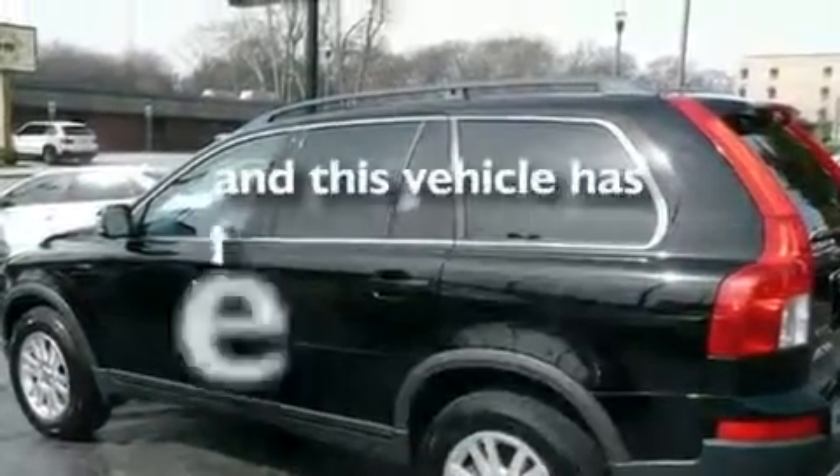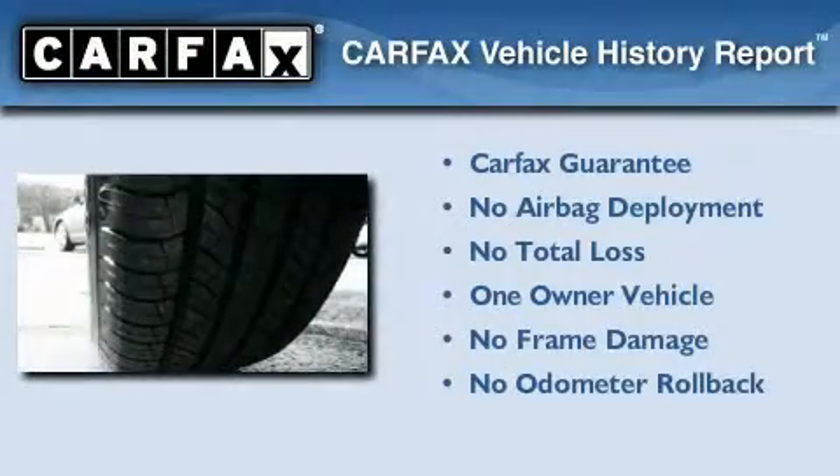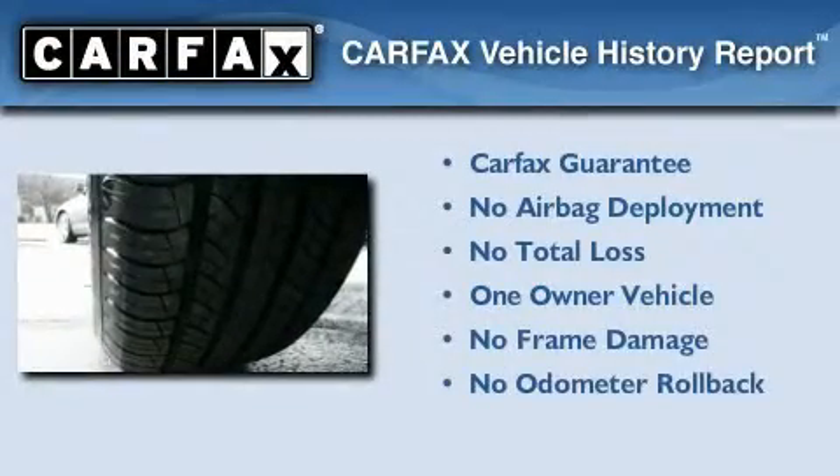This vehicle has fewer than 36,000 miles on the odometer. This Volvo has had only one owner, and it qualifies for the Carfax buyback guarantee.